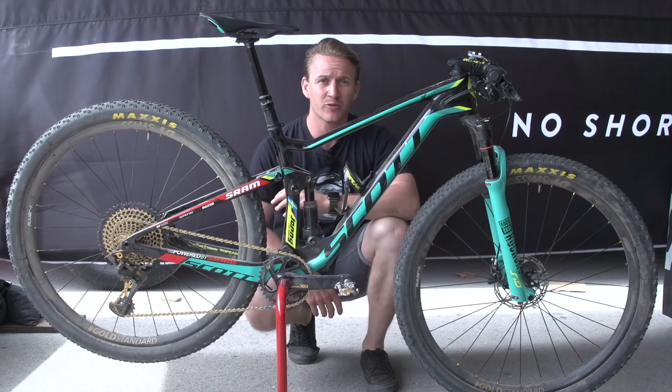This has got to be one of the most successful XC bikes out there. This is Jenny Rissveds' Scott Spark Pro Bike Check.